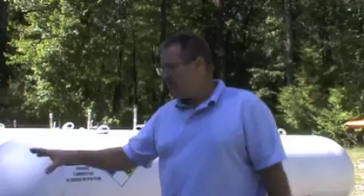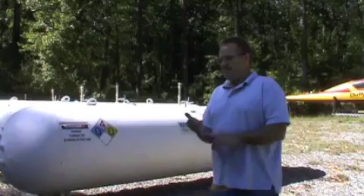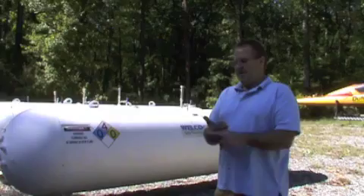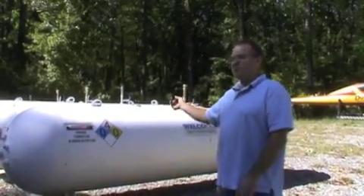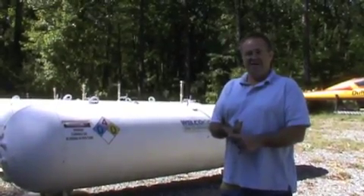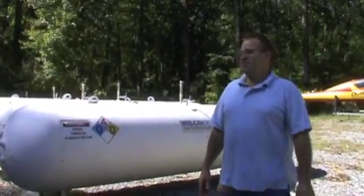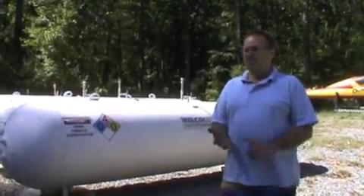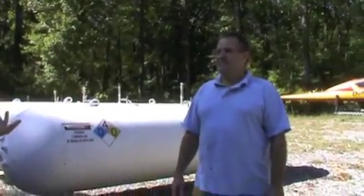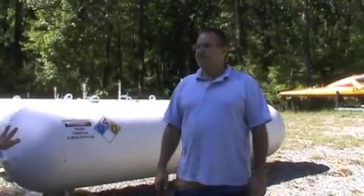The months that my solar system won't keep up are December, January, February, and part of March. In those months I siphon off the hydrogen I stored in April, May, June, and part of July, and run it through the fuel cell in the dead of winter when my panels are covered with snow. I generate electricity, heat, and chemically pure water. The only waste product is clean water.